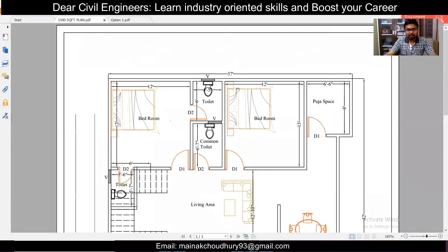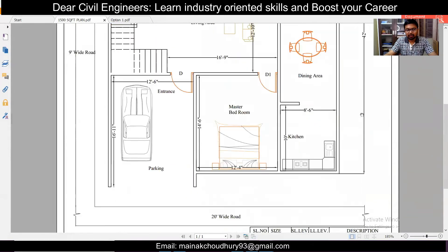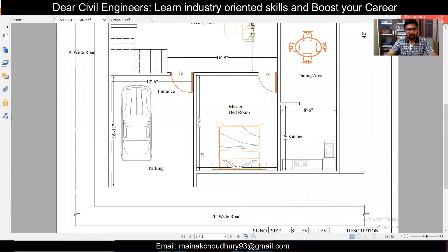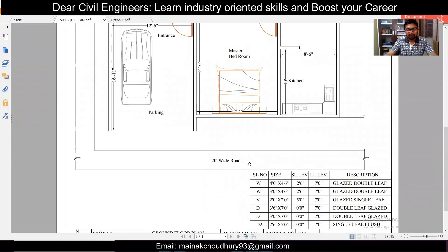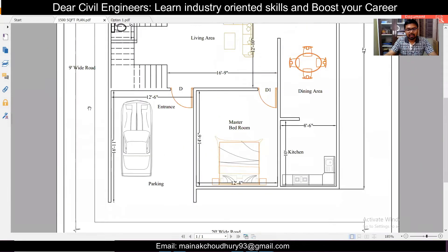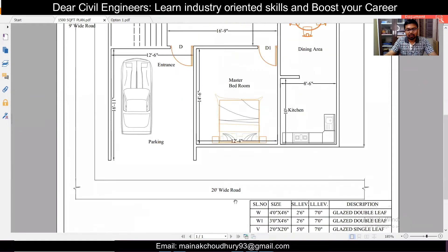First, the main sizes: this is 37 feet around and this is 42 feet, and there are some projections. We have roads along two sides — along the south we have a 120 feet road, and along the west direction we have a 9 feet road. So the main road is along the south.